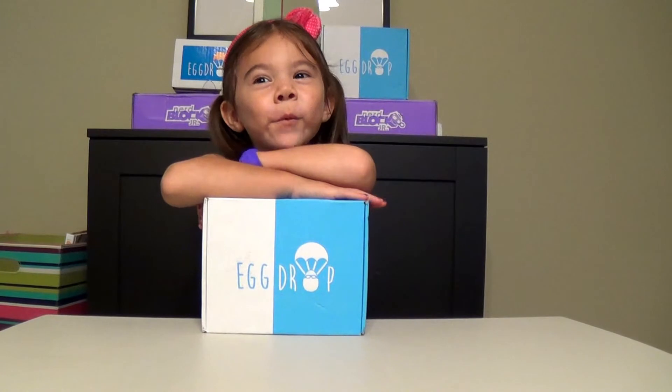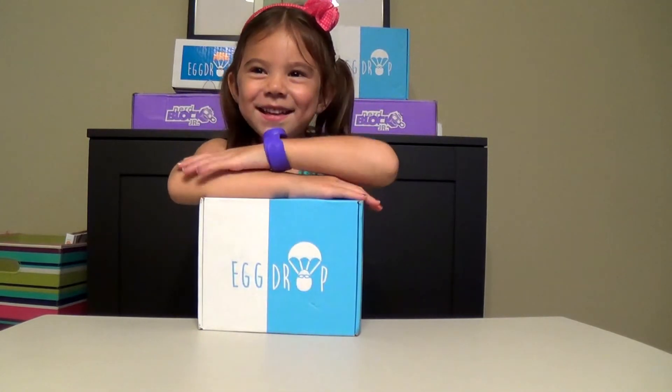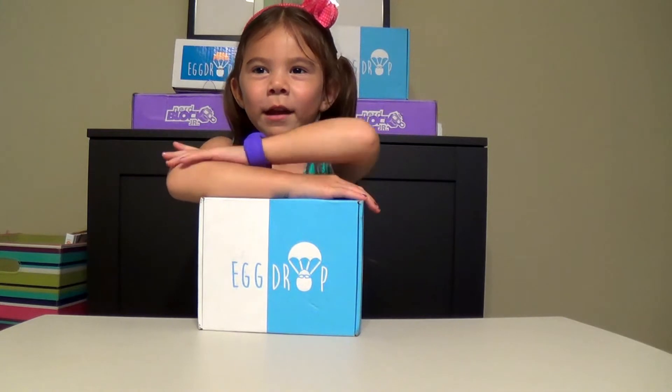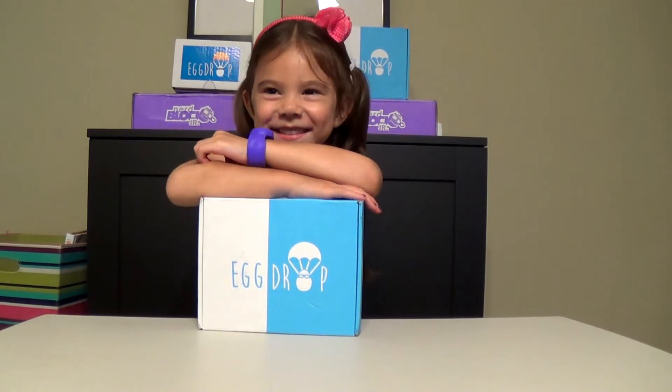Hi everyone, welcome to Fun with Maddie Jo. I'm Maddie and this is my mommy Jessica. Hi everyone, and what are we doing today Maddie? We're opening up our egg drop. So we have our June egg drop.